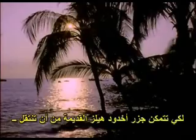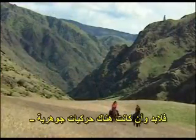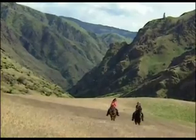For the ancient Hell's Canyon islands to move from the tropics all the way to their present location in Idaho, there must have been profound movements of the Earth's crustal plates. About 130 million years ago, the west coast of North America was located in western Idaho. The volcanic islands of Hell's Canyon were offshore of the mainland, and a subduction zone existed along the coast. As the ocean plate subducted below the continent, the ancient islands, attached to the moving plate, moved closer and closer to the coast.